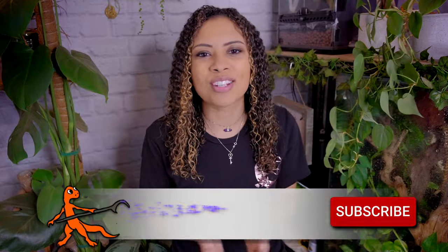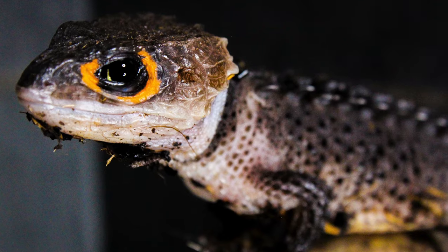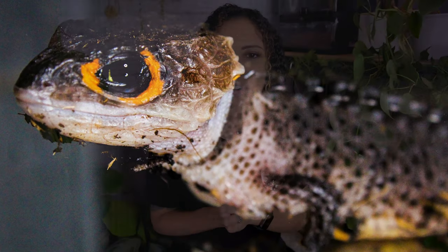Good morning reptilians. Welcome and welcome back to the channel. I'm Elle and this is Elle's Reptiles. This week we're doing a video that I'm kind of excited about because I don't do many crocodile skink videos. Today we are going to talk about 10 things that you should know before you get your red-eyed crocodile skink. Hopefully if you are looking into getting a crocodile skink this might help you out.